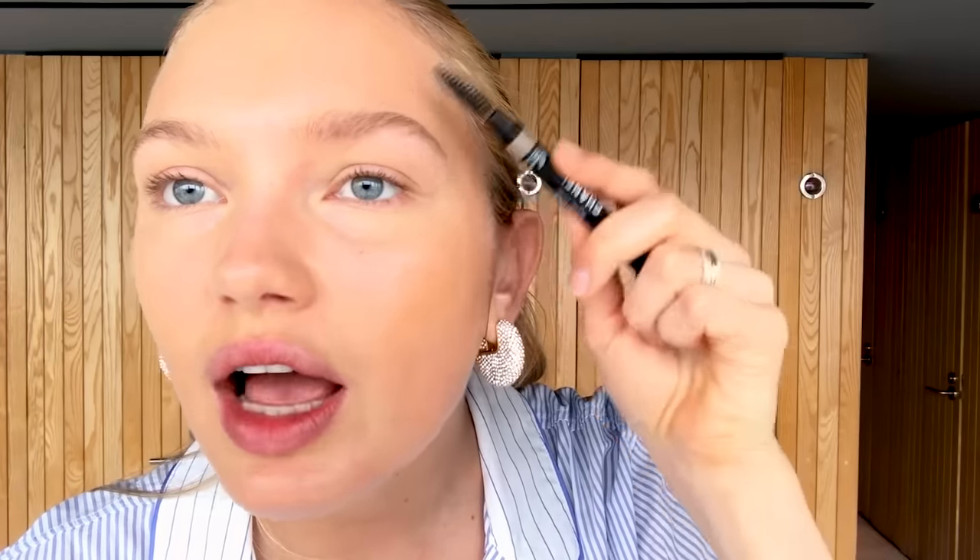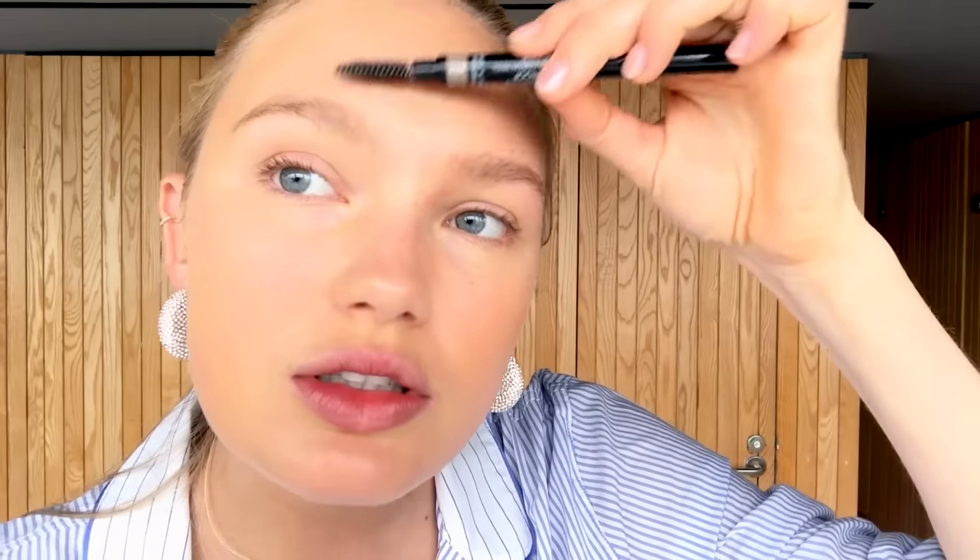Now I'm doing my eyebrows. I use this Chanel eyebrow pencil — I brush them up first, then use the pencil end. I think it's the color Blonde Doré. Eyebrows always make a huge difference in your makeup look, but they still have to look natural. Then I use the Benefit eyebrow gel in color 1 — it's a little darker, but I love a darker brow.